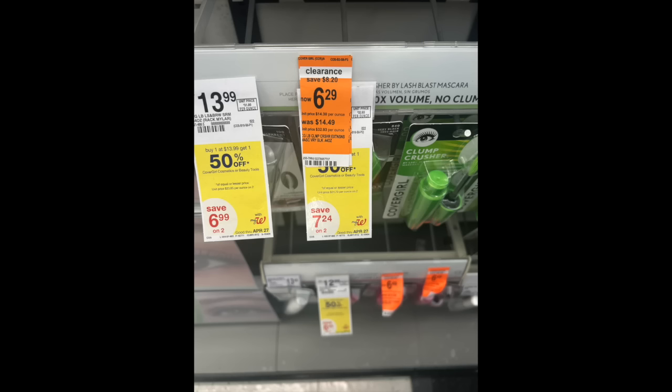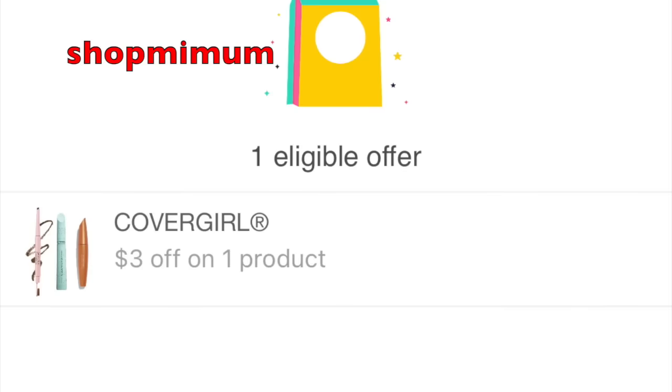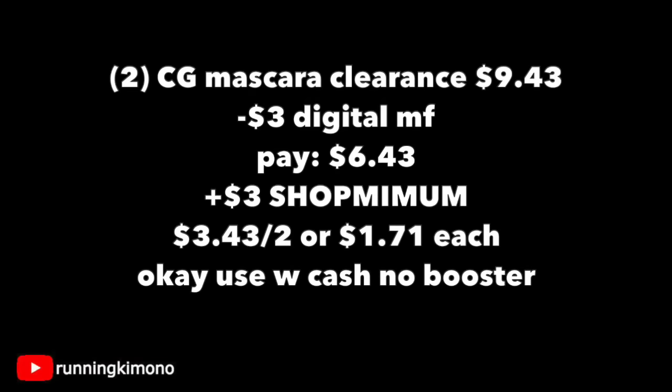The first deal we're going to talk about is a clearance find — it's buy one, get one 50% off on CoverGirl. We have a digital coupon for $3 off, so make sure you have it loaded. Over on Shopmium there is a $3 rebate as well, and since you're buying two you can apply for that $3 Shopmium. I really encourage you to scan the barcodes with the app to ensure you're grabbing the right one. I had to do a Frankenstein to get one of each to get the digital coupons to work. On BOGO 50% off, two of them is $9.43. Subtracting your manufacturer coupon, you're going to pay $6.43, then photograph your receipt to Shopmium for another $3 back, making it $3.43 for the two or $1.71 per mascara.